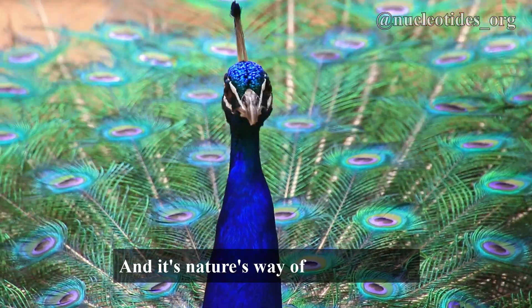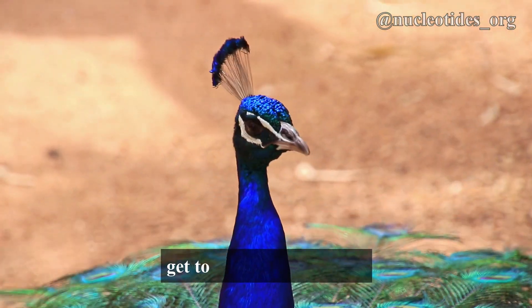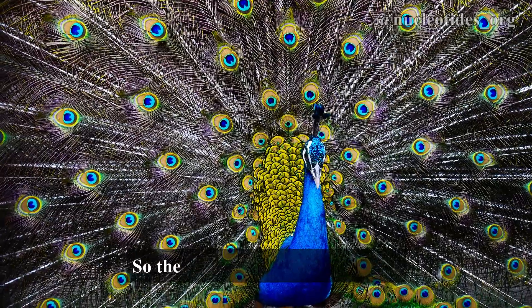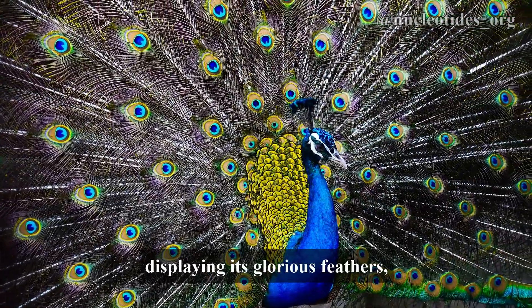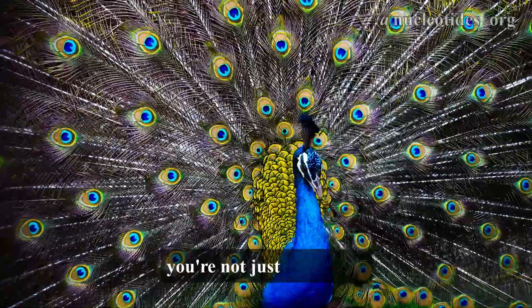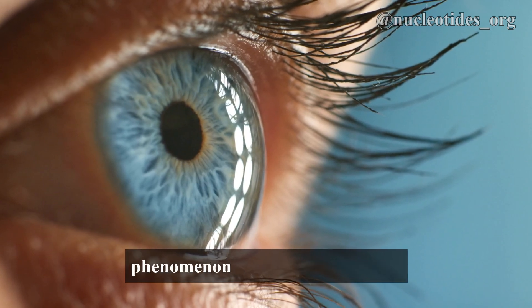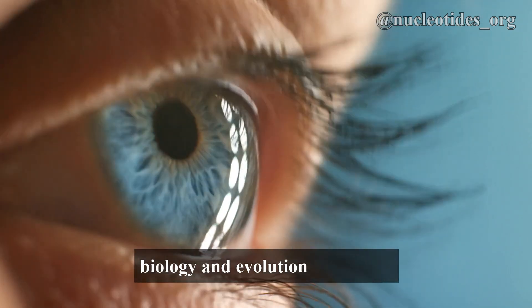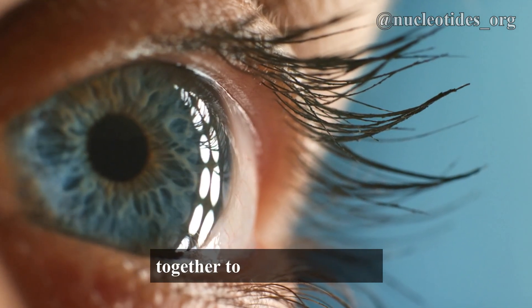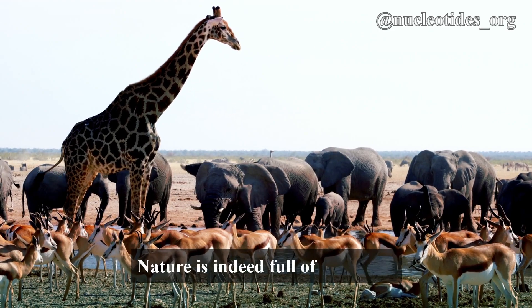And it's nature's way of ensuring that the most fit and healthy peacocks get to pass on their genes. So the next time you see a peacock displaying its glorious feathers, remember, you're not just witnessing a splash of color — you're seeing a complex natural phenomenon that involves physics, biology, and evolution all coming together to create something truly extraordinary. Nature is indeed full of surprises, isn't it?